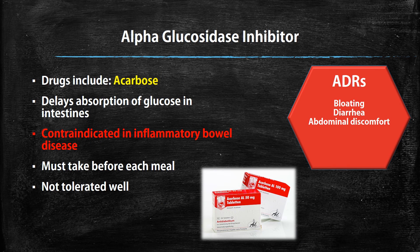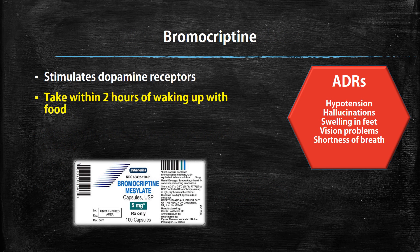Then we have the alpha-glucosidase inhibitors. The drug in this class is called acarbose, and it works by delaying the absorption of glucose in your intestines. It is contraindicated if you have inflammatory bowel disease, and you have to take it before each meal. This drug has not been shown to be very well-tolerated in patients, so keep that in mind for adherence and compliance. ADRs include bloating, diarrhea, and a lot of abdominal discomfort.